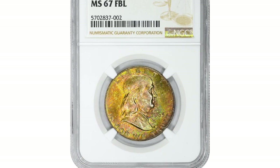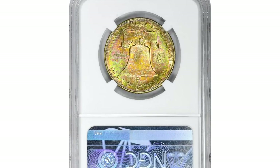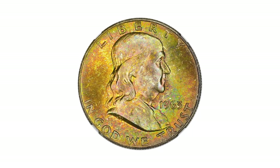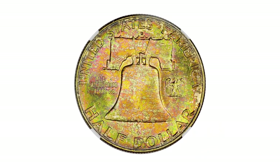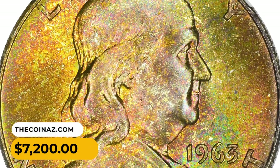The 1963-D Franklin half dollar is plentiful in premium gem condition, but only a few coins are known finer. This condition-census example displays bold striking, frosty and lightly abraded luster, and rich amber gold and olive toning on each side, producing strong visual appeal. This attractively toned specimen was sold for $7,200.